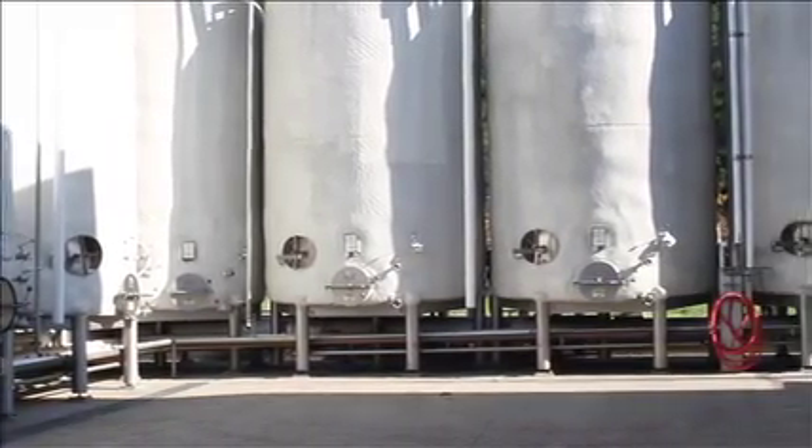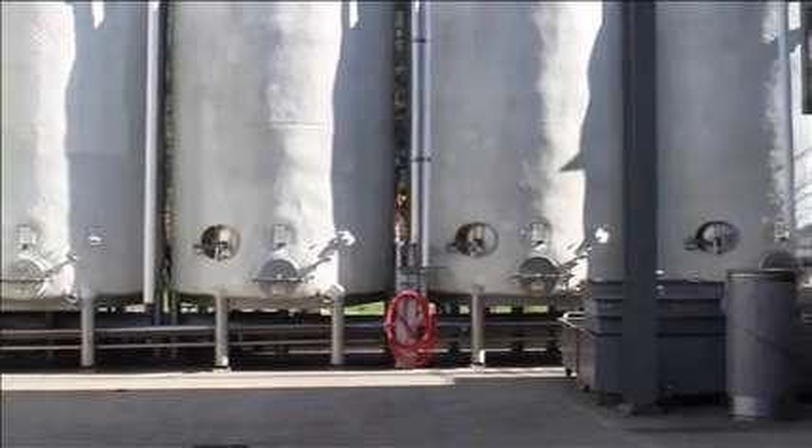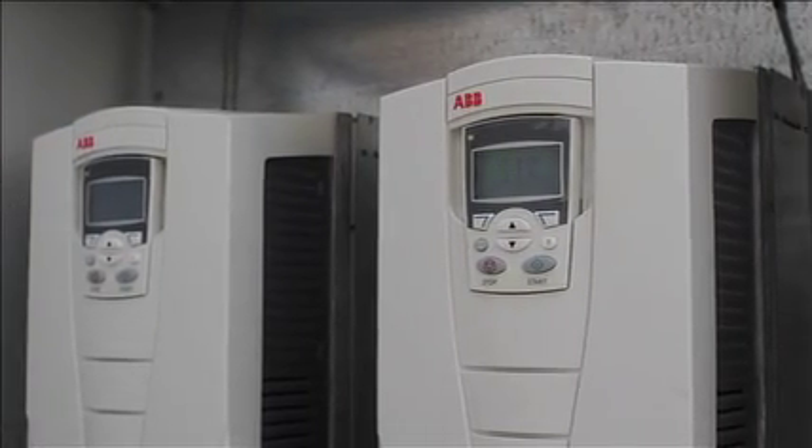PG&E gives really good rebates for them, so that was a real bonus for us. We have two variable frequency drives on our glycol motors and it cost about thirteen thousand five hundred dollars. Our rebates and incentives for those units were seven thousand eight hundred dollars, so the cost was minimal considering our savings for the year have been over thirteen thousand dollars — it's more than paid for itself.